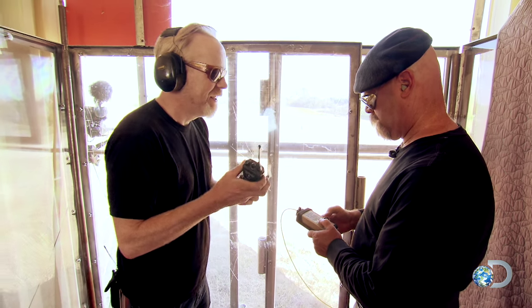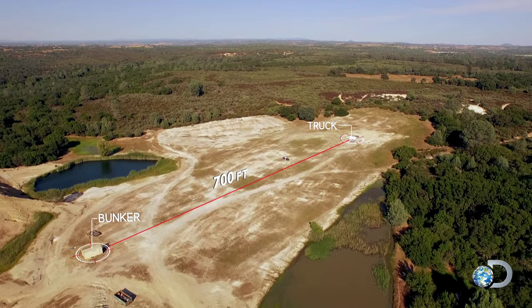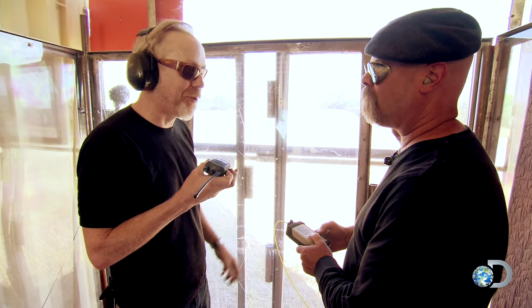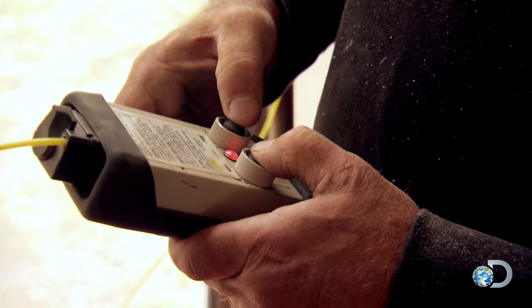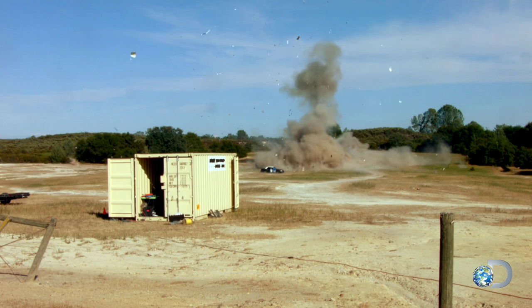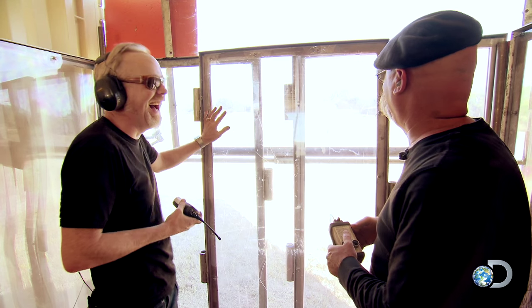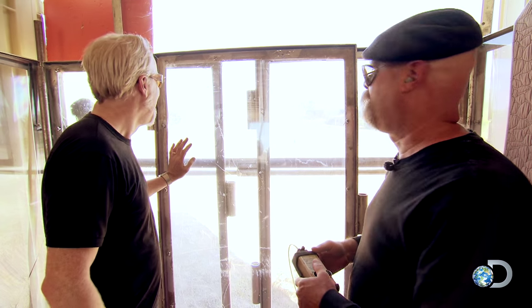MacGyver control — empty postal van, 84 pounds of TNT. In three, two, one. There's still some stuff flying through the air — nobody go outside yet. What goes up comes down.